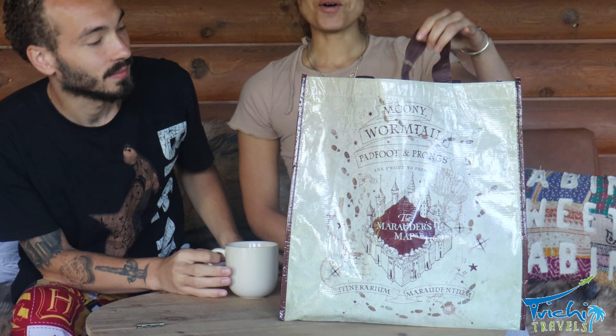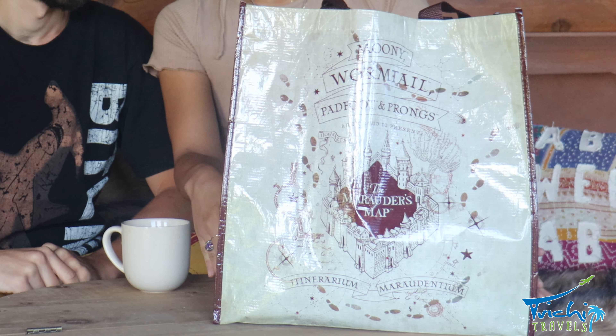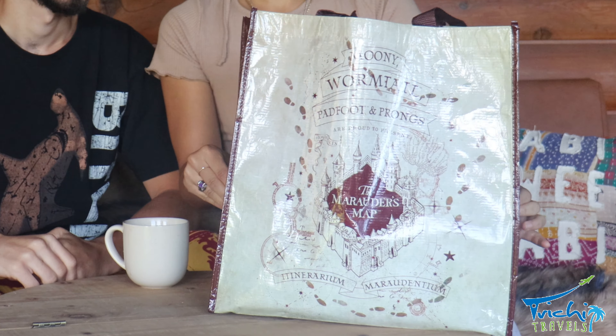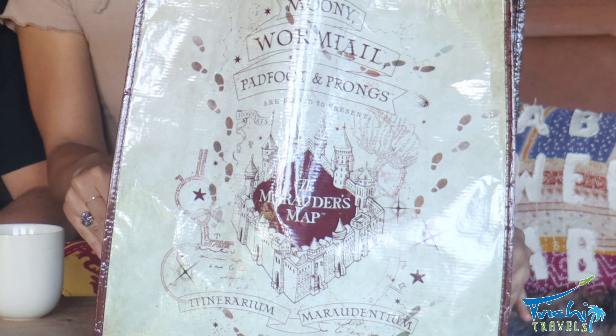We'll start with this tote bag that we got. This tote bag was $4, and we got it at checkout so that we can put all the stuff that we got in here. As you can see, it has the Marauder's Map design on it, which was designed by Mina Lima. So this is really cool. When you're in the store, they just have a bag that you can carry around, so you don't get these until the end.